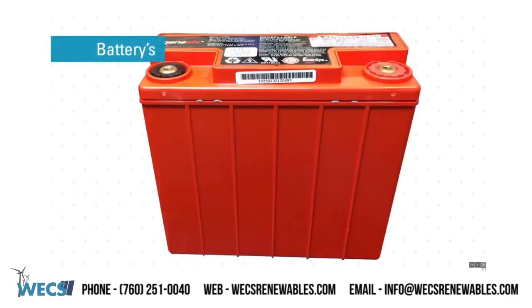WEX batteries. WEX can provide you with the major OEM brands such as Enersys and YUASA, as well as upgraded alternatives from Wind and Motion. We also can offer a repaired battery charger with a 1-year warranty.